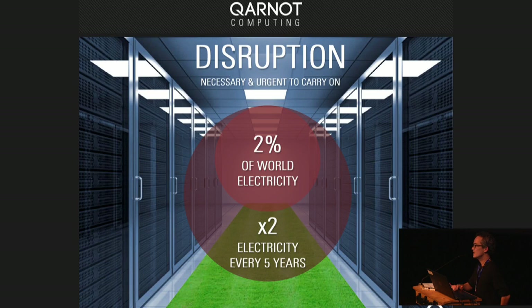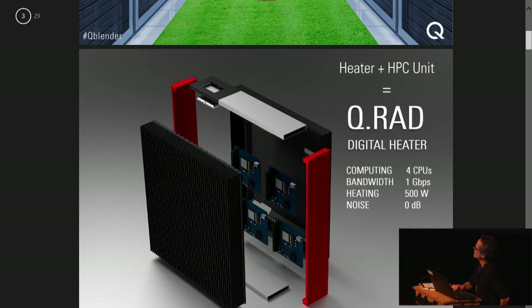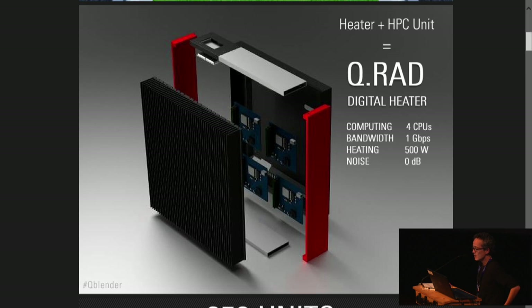So 10 years ago, the idea of creating a heater with these servers was a bit stupid. But in 2009, I thought it was really a good idea because I saw there was really a big energy problem. So in 2010, we founded Carnot Computing to design and create the first prototype of the digital heater — we call it the QRAD. It has the features of a computer and the features of a heater: computing power, bandwidth — things you don't have in a normal heater — plus heating and no noise. No noise is perhaps the most interesting thing, because without noise you can put that in everybody's home. If you go in a data center you will feel the heat, but also the noise.